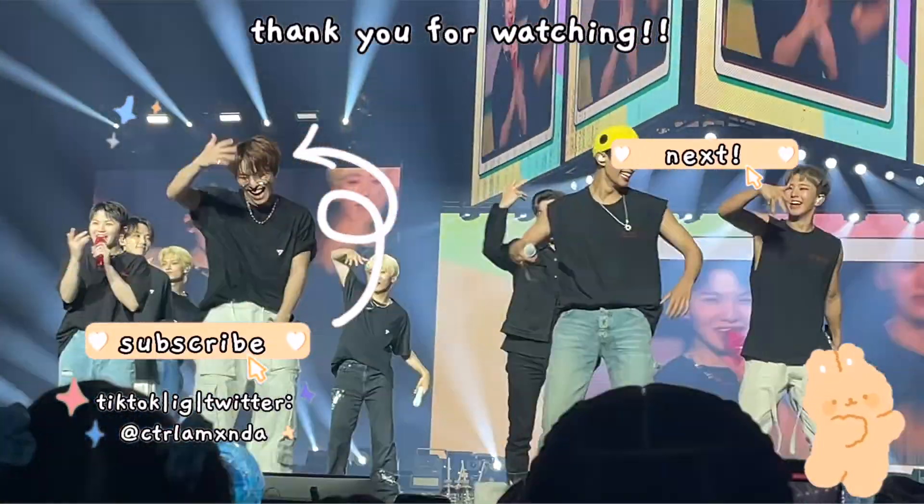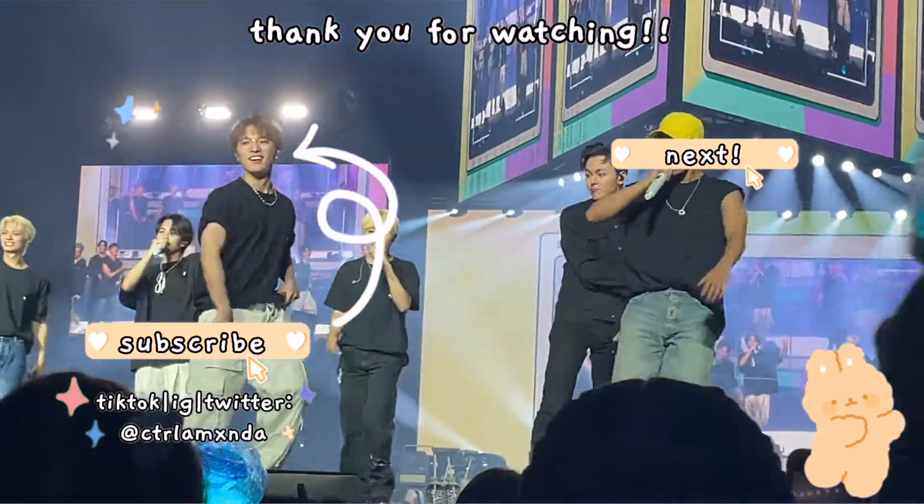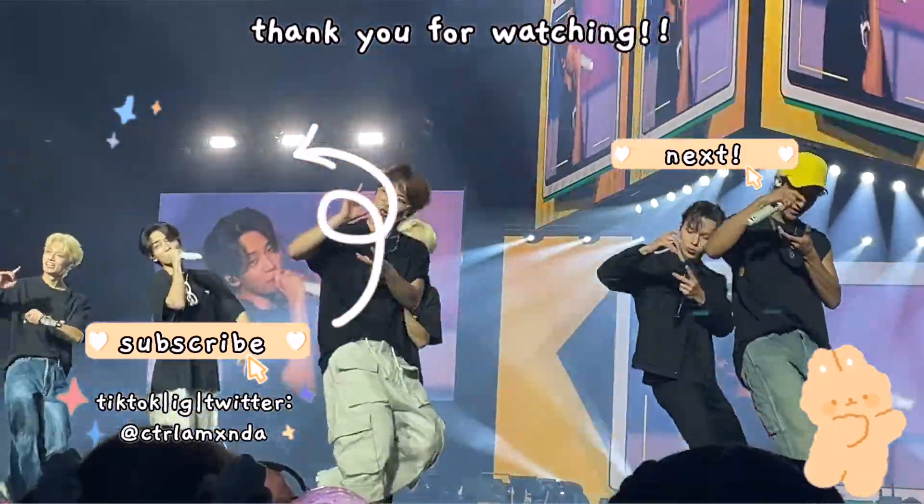Thank you guys so much for watching. I hope you guys enjoyed this little room tour. My room is kind of small compared to my apartment — the last time I filmed a room tour it was a little bit different because I was still figuring out what I wanted and I had more space. But I hope you guys enjoyed. Like I said at the beginning, this is my safe haven, my little K-pop central. I hope you guys enjoyed and I will see you in the next video. Bye!